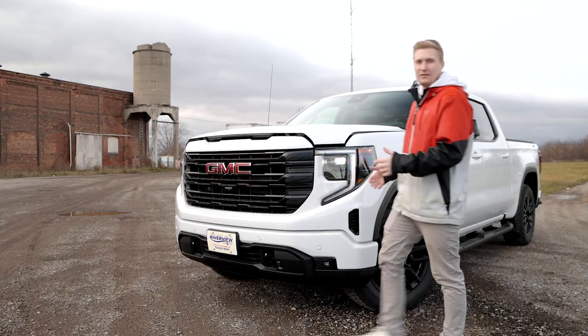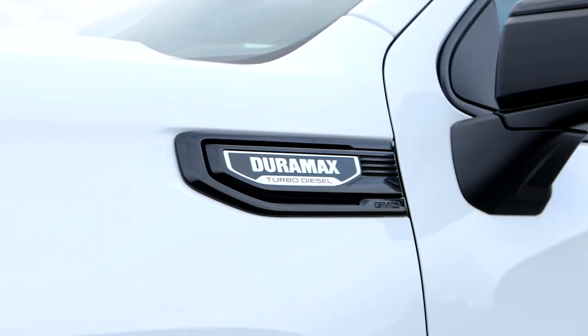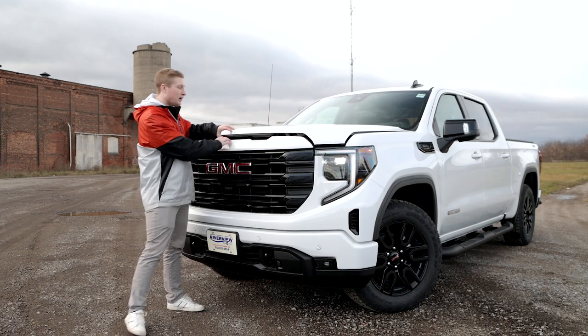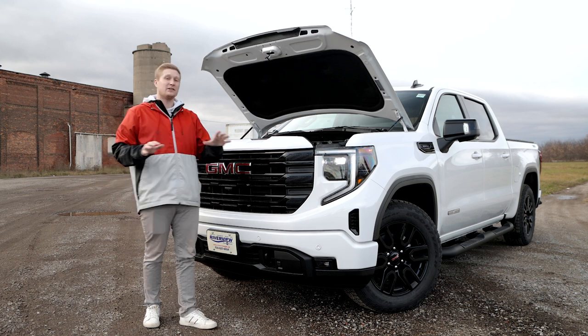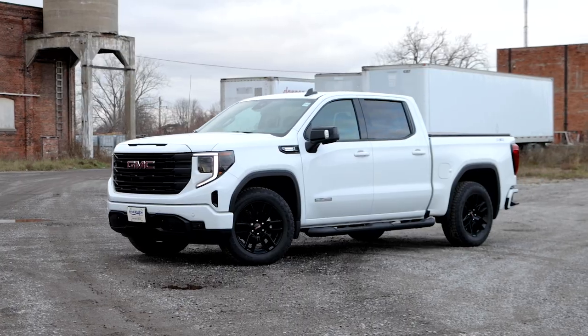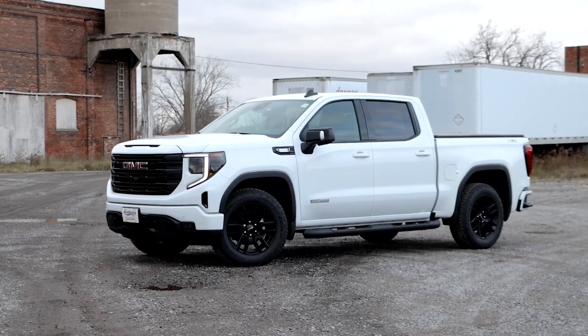Under the hood of this Elevation, we have a 3-liter Duramax turbo diesel engine putting out 305 horsepower and 495 pound-feet of torque. This truck is also capable of towing 13,000 pounds with that diesel engine.